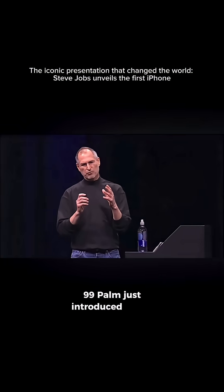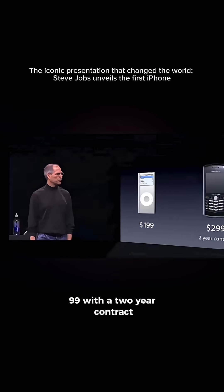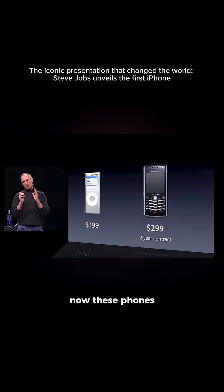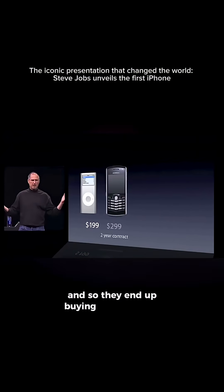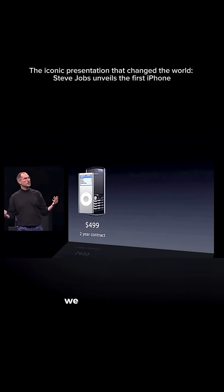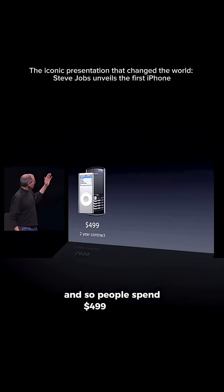Palm just introduced a new one at $399 yesterday, so they generally average about $299 with a two-year contract. Now these phones sort of do music, but nobody uses them for music — they're not very good — and so they end up buying an iPod to go with the phone. We know we sell the iPod, and so people spend $499 on this combination.